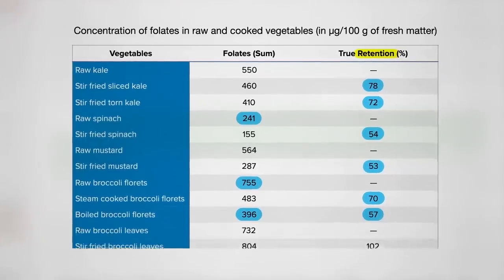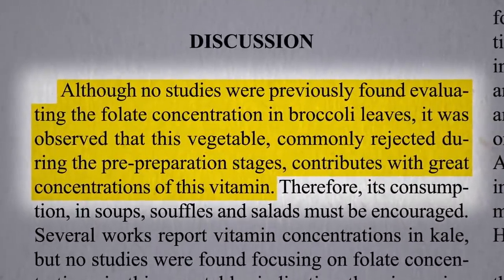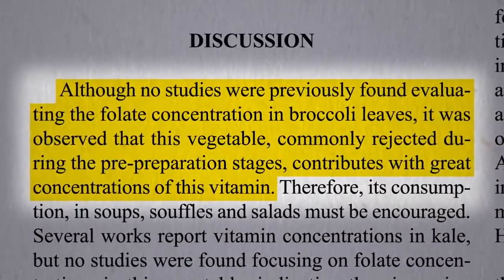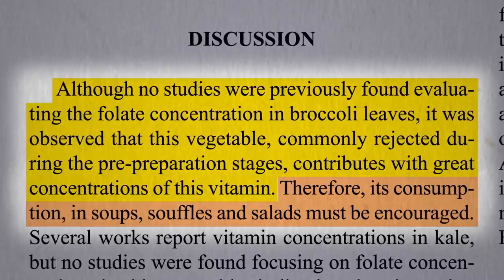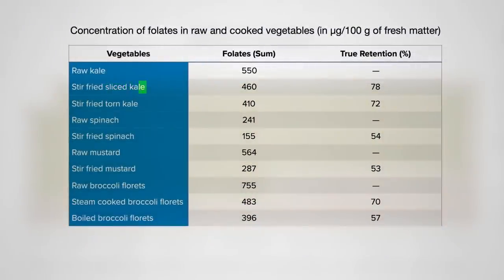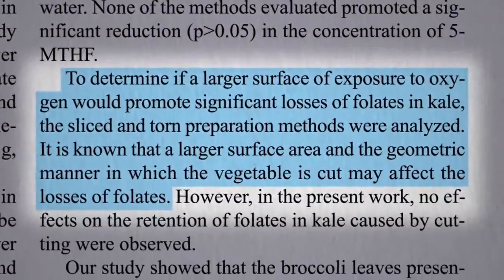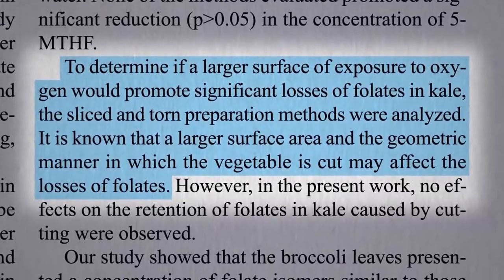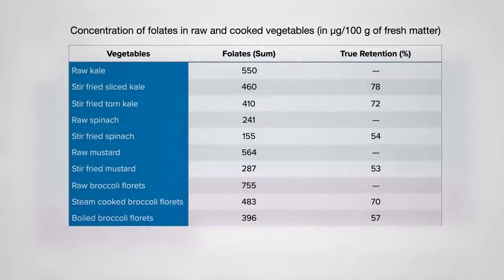But check out broccoli leaves. Not only do they start out with among the highest folate levels, the levels actually go up a bit when you cook them. No one's ever looked at the folate concentration in broccoli leaves, which ironically are commonly just cut off and thrown away, yet they contribute great concentrations of this vitamin — so we should make sure to eat them. They also compared thinly sliced kale to kale torn into larger pieces to determine if greater surface area would promote greater folate losses, but no effects were found, so slice away.